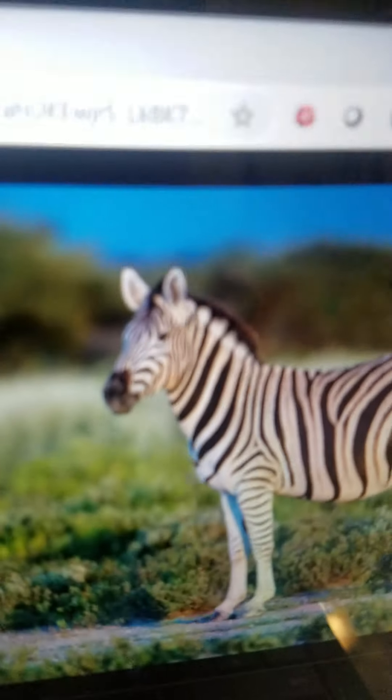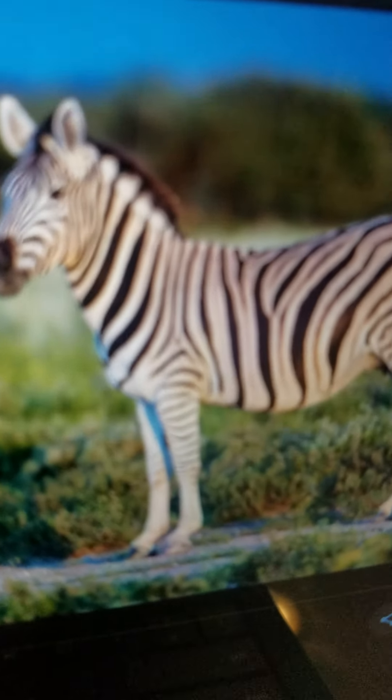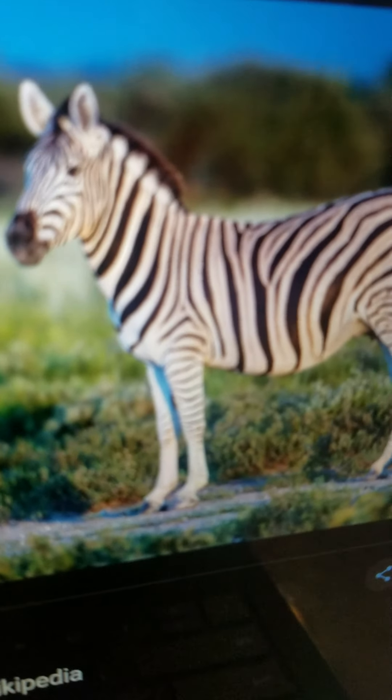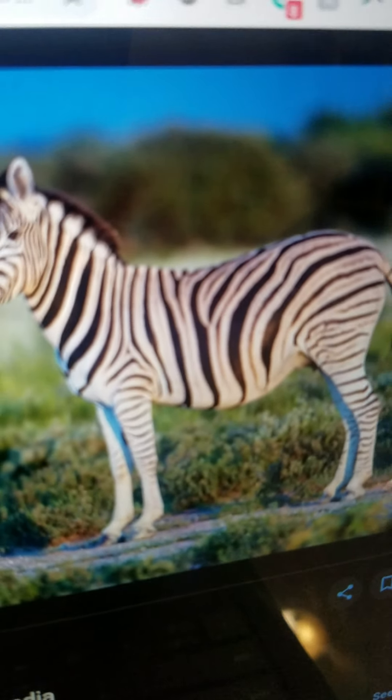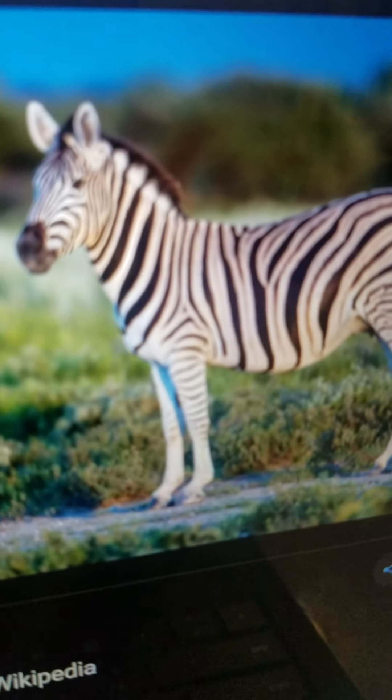Zebra. It looks like a horse and has black and white stripes. It lives in Africa. It eats grass and it can gallop very fast.